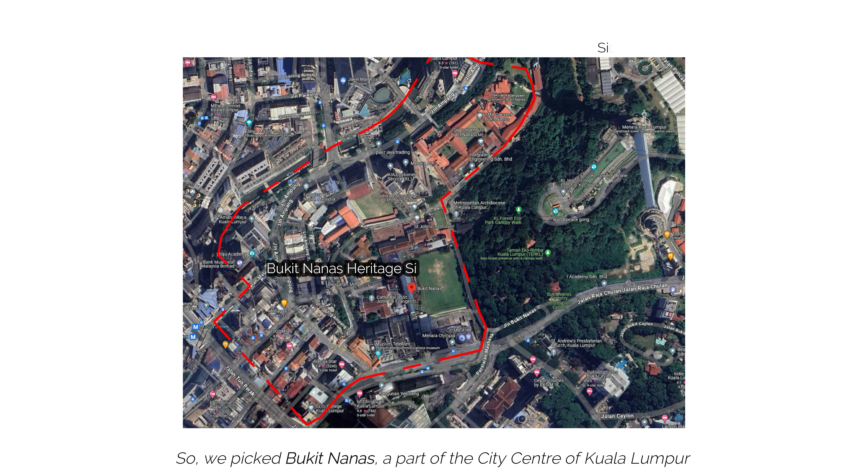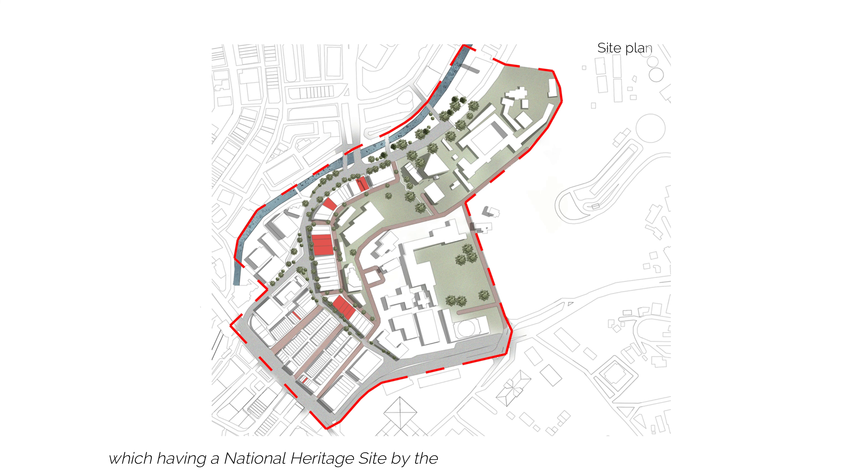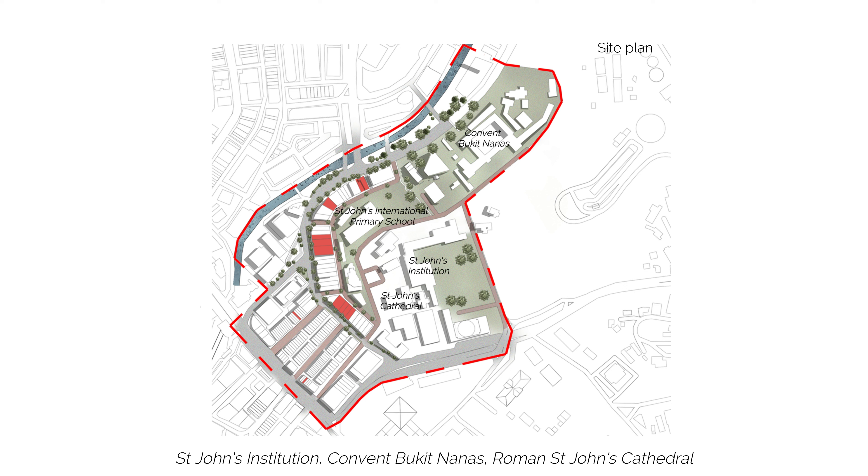We picked Bukit Nanas, a part of the city centre of Kuala Lumpur, which is a national heritage site designated by the federal government, with landmarks such as St John's Institution, Convent Bukit Nanas, Roman St John's Cathedral and other surrounding landmarks.